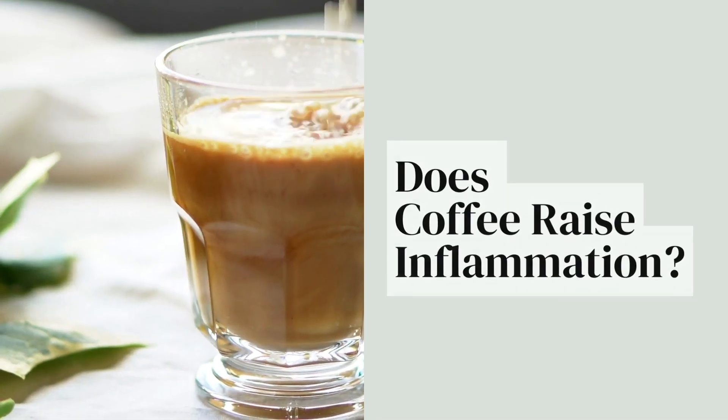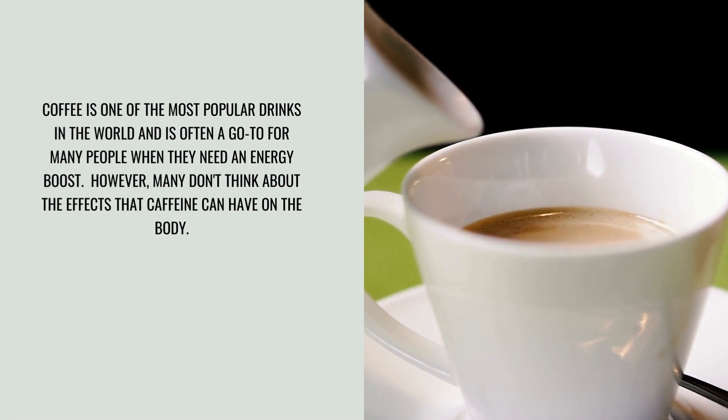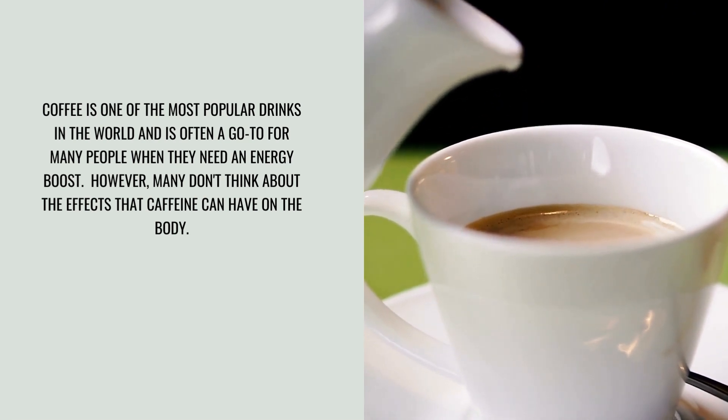Does coffee raise inflammation? Coffee is one of the most popular drinks in the world and is often a go-to for many people when they need an energy boost. However, many don't think about the effects that caffeine can have on the body.